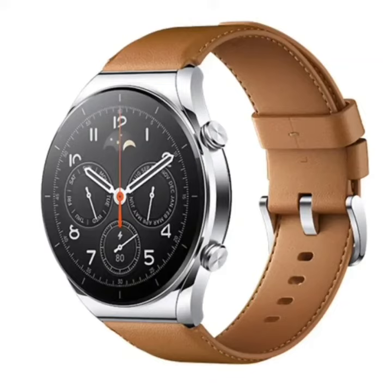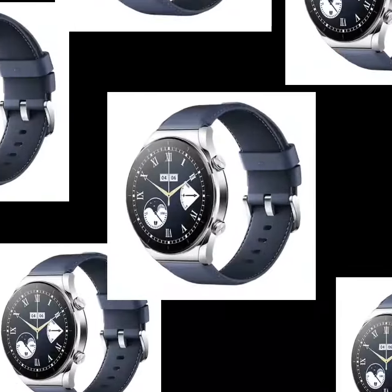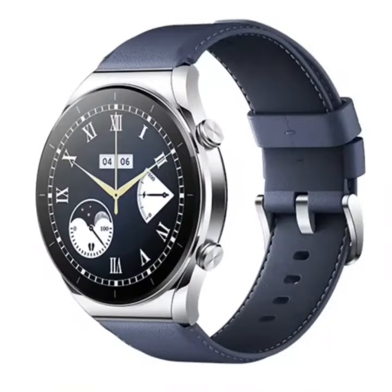Xiaomi Watch S1 price and specifications: Xiaomi, in the evening of December 28th, in addition to bringing the Xiaomi 12, 12 Pro, and 12X phones, also brought a variety of other categories of smart products.